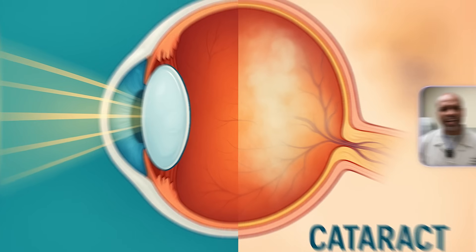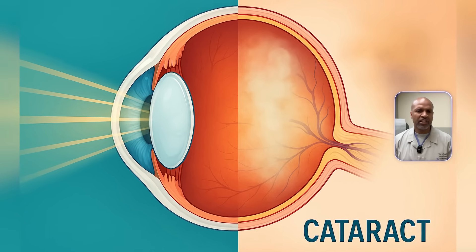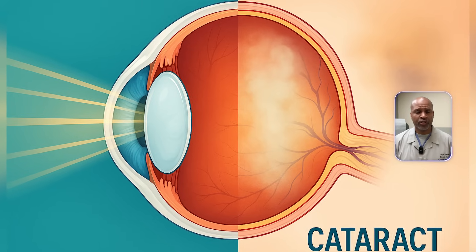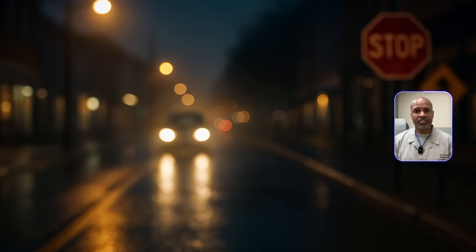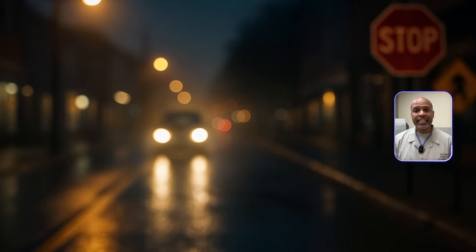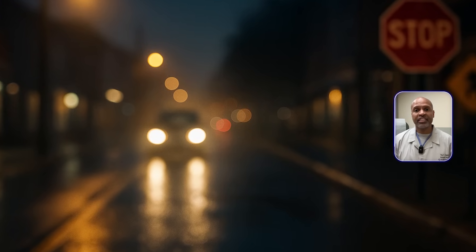Let's start with the basics. Inside your eye, you have this little clear structure called the lens. Think of it like the lens of a camera — it bends light so you can focus images onto your retina. Over time, that lens can start to get cloudy, and when it does, we call that cloudiness a cataract. Symptoms may include blurry vision, sensitivity to light especially glare at night, colors that start to fade, needing more light to read, and double vision in one eye. If left untreated, cataracts can eventually lead to significant vision loss.